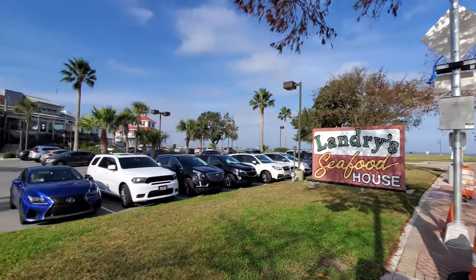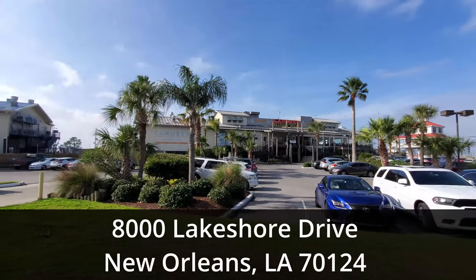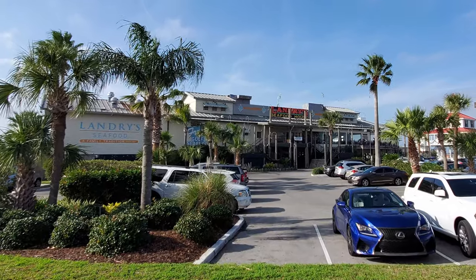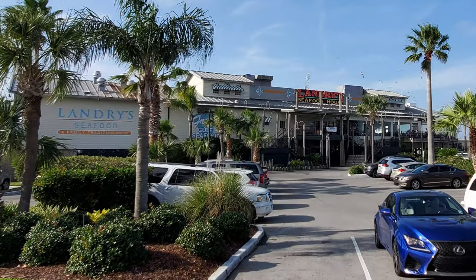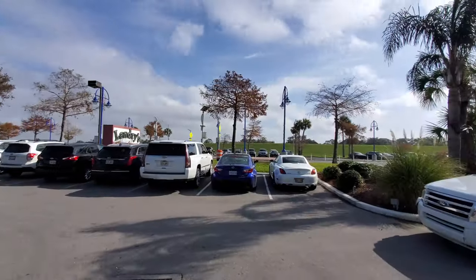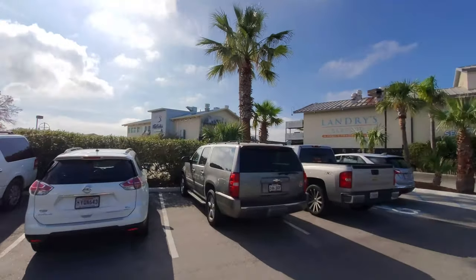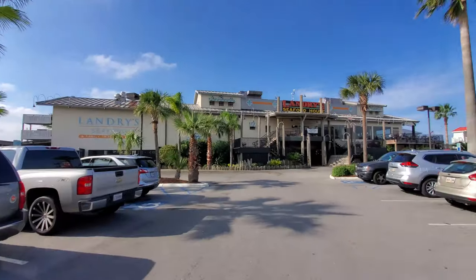Landry Seafood House is located in New Orleans on Lake Pontchartrain at 8000 Lakeshore Drive, which is about 16 minutes and 8 miles away from the New Orleans French Quarter. This location is situated right on the lakefront where you get some amazing views to go along with your traditional New Orleans seafood.